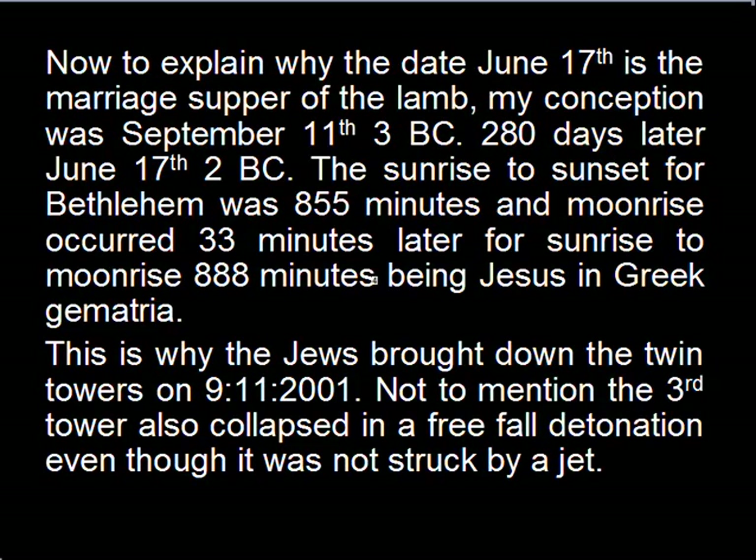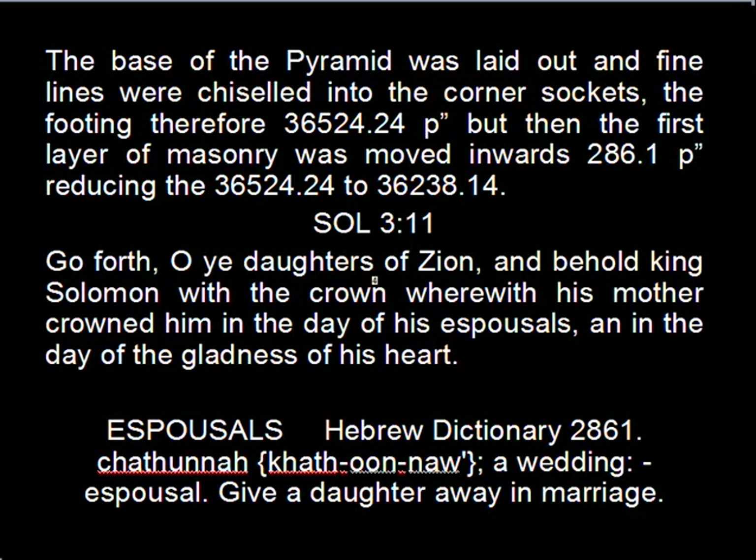To explain why the date June the 17th is the Marriage Supper of the Lamb: Yahweh's conception as Jesus was September 11th in 3 BC. 280 days later he was born on June the 17th, 2 BC, when the sunrise to sunset for Bethlehem was 855 minutes, and the moonrise occurred 33 minutes later — sunrise to moonrise 888 minutes, being Jesus in Greek gematria. This is why the Jews brought down the twin towers on 9-11 in 2001 — not to mention the third tower also collapsed in a freefall detonation even though it was not struck by a jet. The base of the pyramid was laid out and fine lines were chiseled to the corner sockets: the footing therefore 36524.24 pyramid inches.